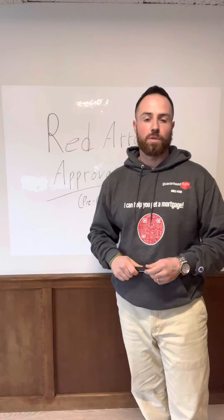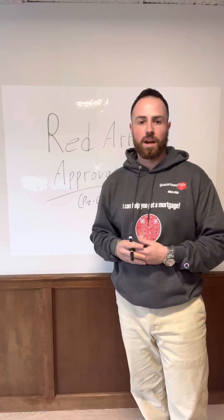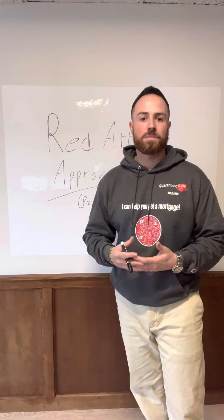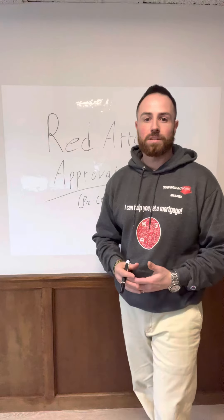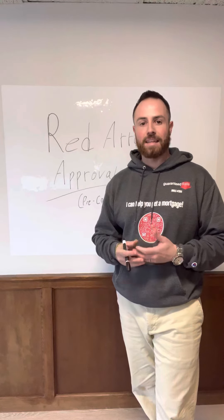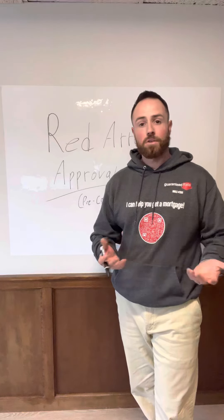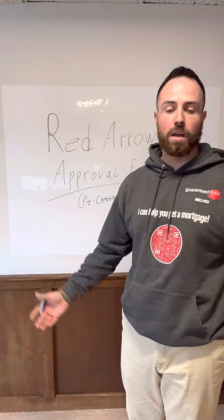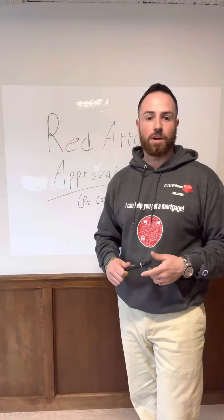We'll then review the file once we're in contract. It also makes sure that any of those gray areas during pre-approval we've hammered out — we know that we're solid. It allows us to be tighter with timelines. We've already got the bulk of the loan done, so as long as everything else can move smoothly we can offer some strategic deadlines for a commitment as well as a closing date that maybe another offer can't, because they're still waiting in line for that underwrite to occur. We've already done that, it's out of the way, and it really just puts you in a better position to win.